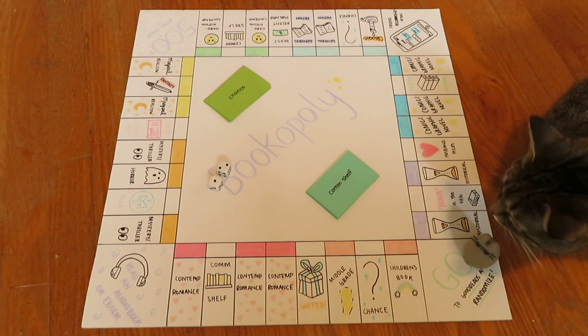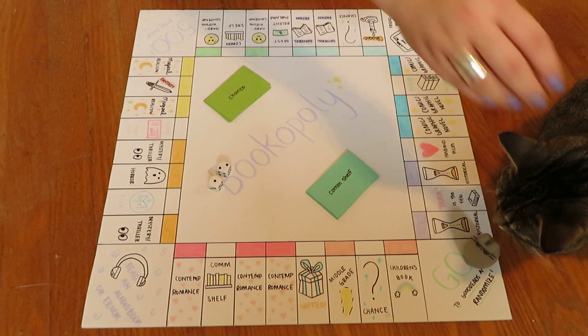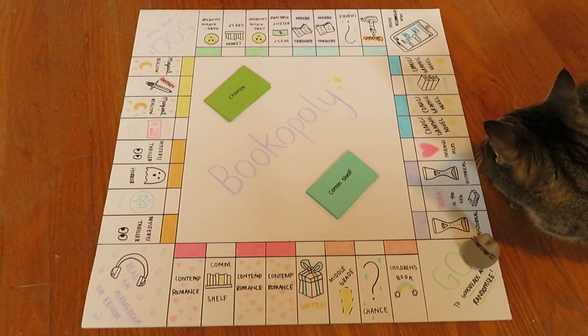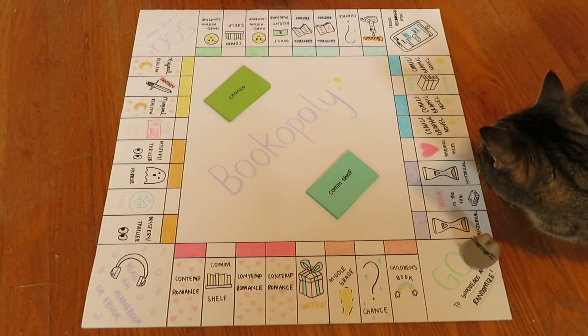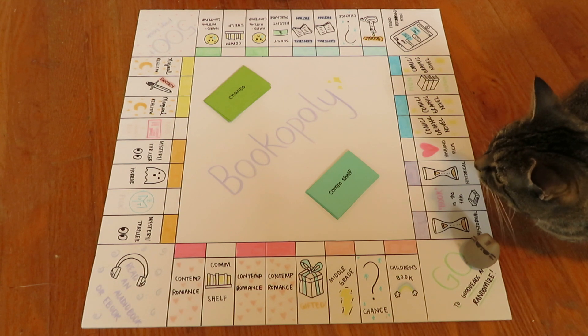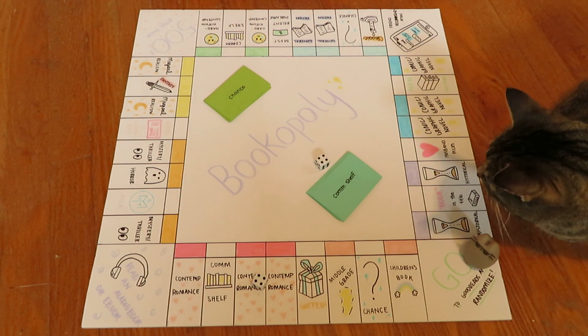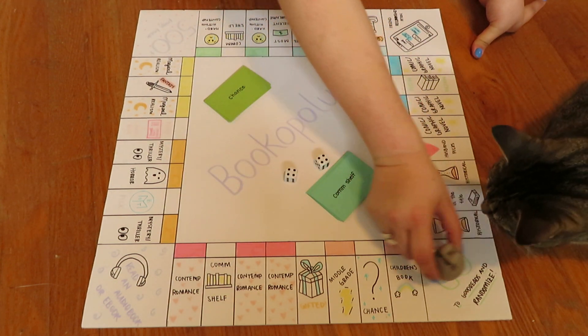Just like Becca does, we're going to do five rolls. If I roll doubles then that means I have to do another one. So let's go. Right off the bat I have rolled doubles — fantastic — but that is eight.